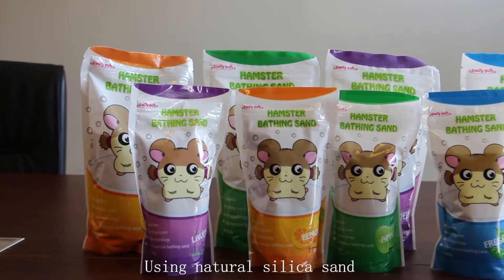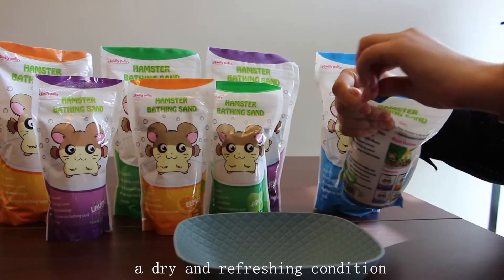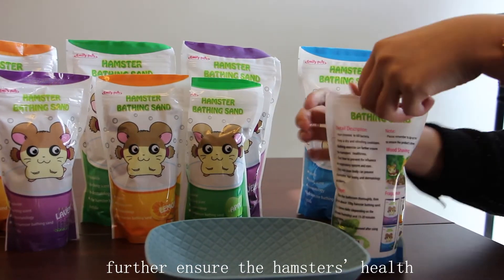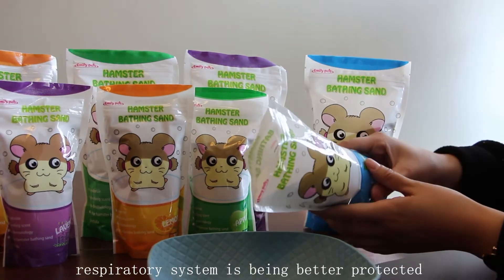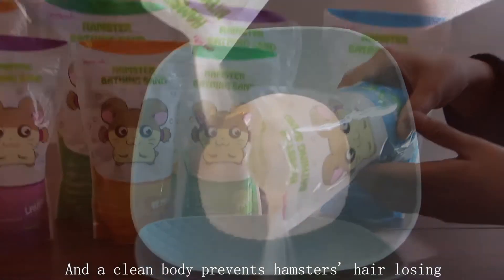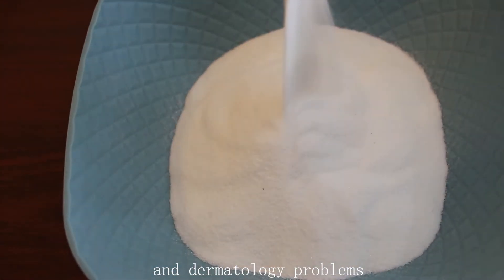Using natural silica sand, hamster bathing sand helps give a dry and refreshing condition, further ensuring the hamster's health. Dust-free and fine grains mean the respiratory system is better protected, and the clean body prevents health issues and dermatology problems.